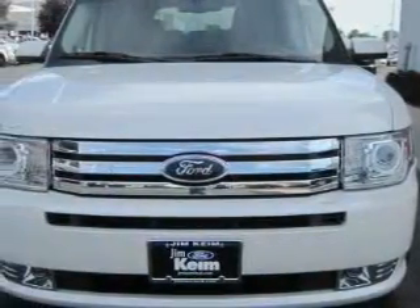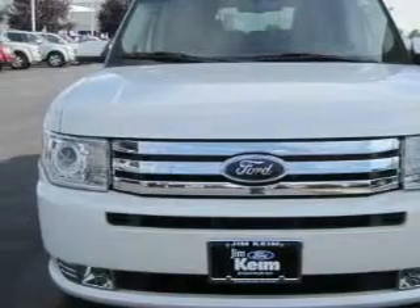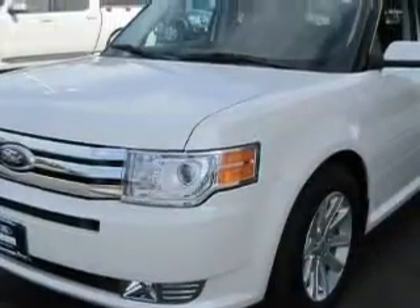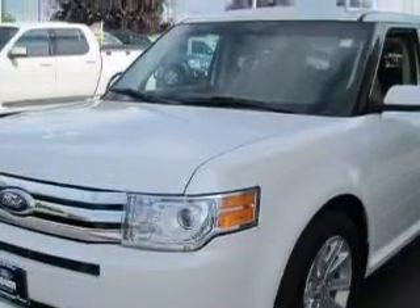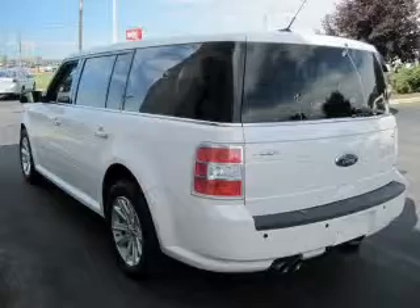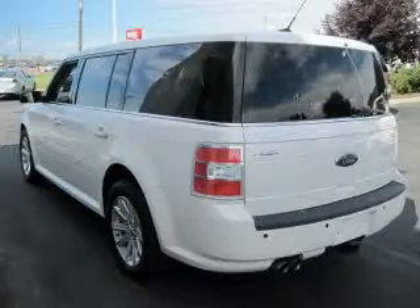Its top features include adjustable driver pedals, which allow you to tailor the position of the foot pedals, moving them closer and higher to perfect your control over the vehicle. Memory settings for the driver's seat position let you recall your favorite setting with the push of one button.